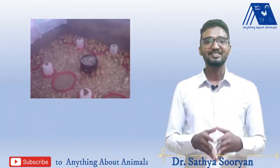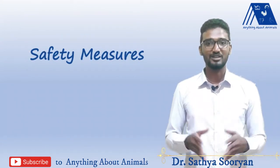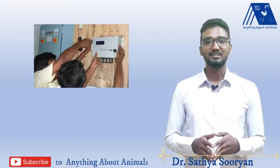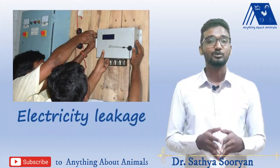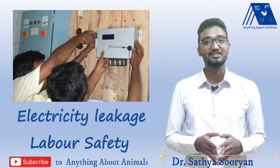Apart from all these things, in the rainy season you need to be more aware of safety measures in your poultry shed, especially electricity leakage or wire cut-offs, because this is not only dangerous for your birds but also dangerous for your laborers.